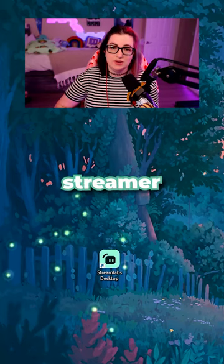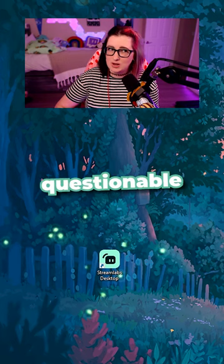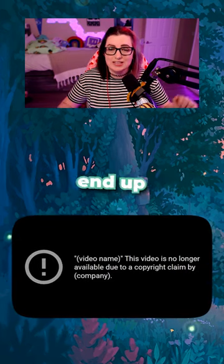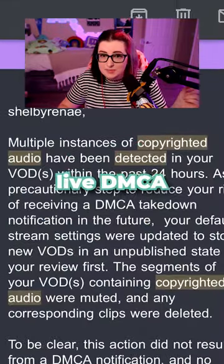One of the hardest parts of being a streamer is figuring out what music to play. The non-copyright options can be questionable, and sometimes when something is marked copyright free, you can still end up with a strike. Even with splitting your audio tracks, you still risk getting a live DMCA.